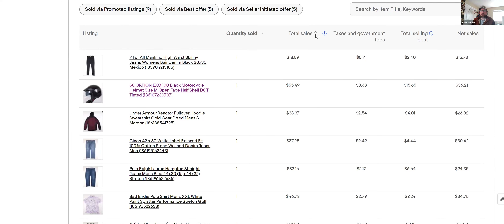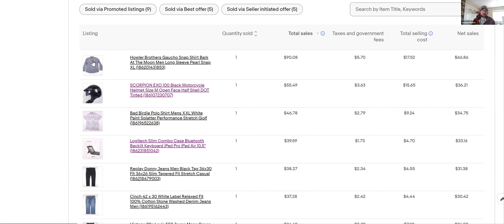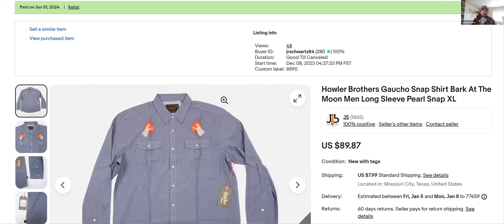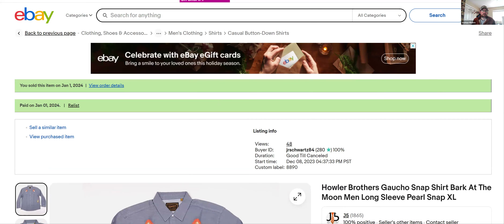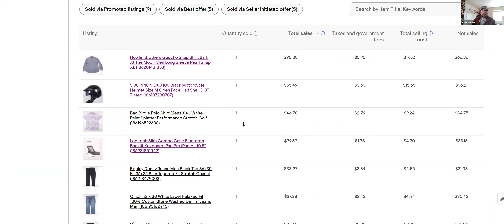Sorting from high to low — Hallow Brothers. If you don't know this brand, it's a really good one. I bought a bunch on Black Friday for $59, so my profit margin isn't huge because I paid up for them, but I bought about 12 and at least half have sold. They're selling for around $79–$89 plus shipping. It's a really good brand, especially the gaucho snap shirts — they sell pretty fast with a good sell-through rate.